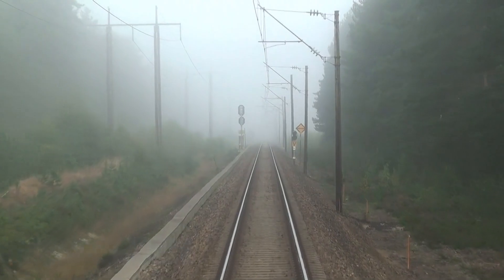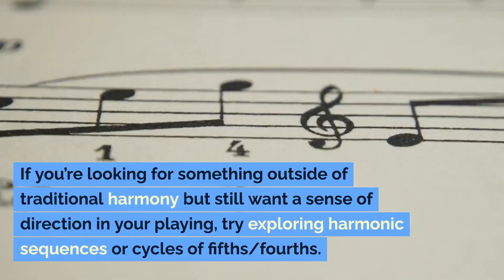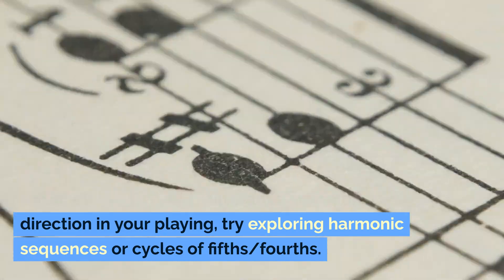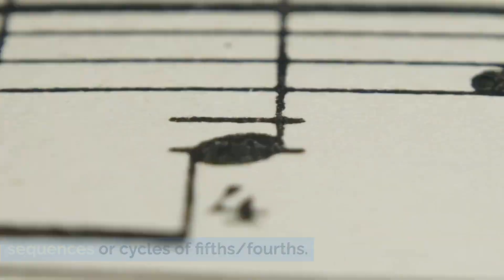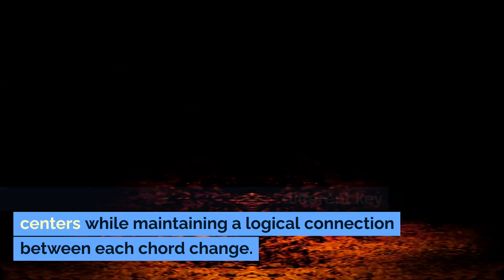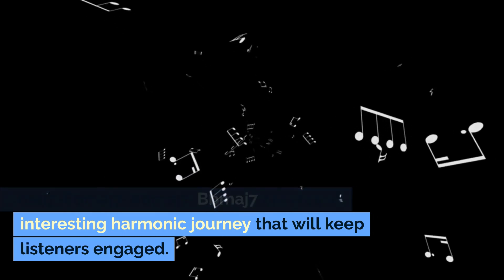The Harmonic Journey. If you're looking for something outside of traditional harmony but still want a sense of direction in your playing, try exploring harmonic sequences or cycles of fifths and fourths. These progressions move through different key centers while maintaining a logical connection between each chord change. For instance, moving from CMaj7-EbMaj7-AbMaj7-BbMaj7 creates an interesting harmonic journey that will keep listeners engaged.